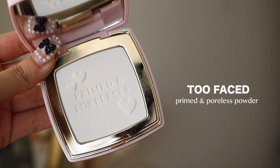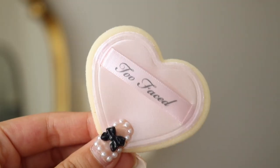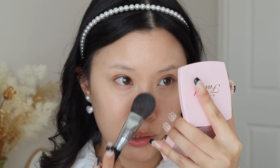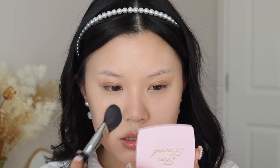Next up I have this little cutie product — it's from Too Faced. It's their Prime and Poreless Pore Blurring and Mattifying Powder. It is just a little translucent powder, but I really did get it for the heart-shaped puff, which I'm not going to use today. I'm going to use this to set my face. This is my first time using it. It definitely does mattify, but I'm not sure about pore blurring. I feel like I've tried other powders that are definitely more pore filling and mattifying. This is just okay.